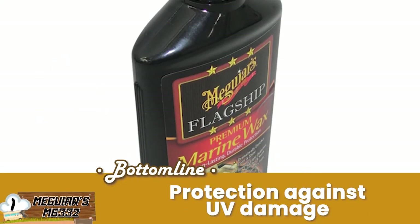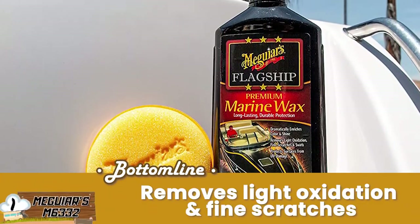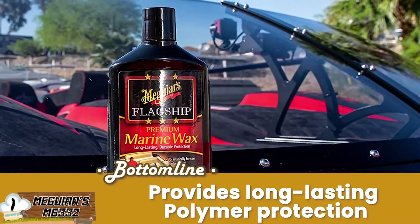Bottom line is, it provides your RV with protection against UV damage. It effectively removes light oxidation and fine scratches. And the innovative formula provides long-lasting polymer protection.